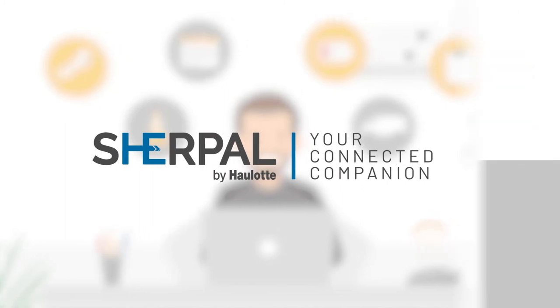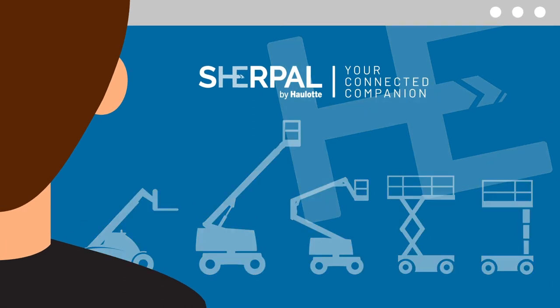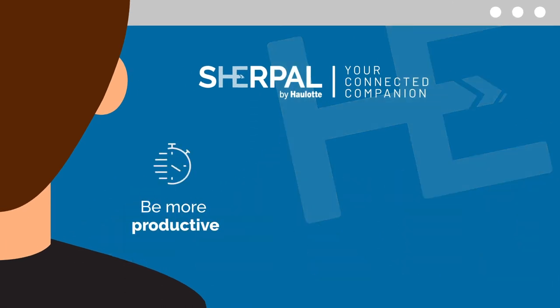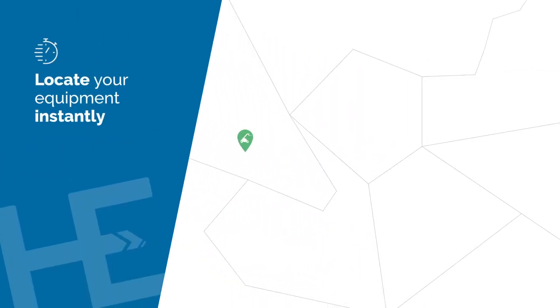That's why we developed telematic solutions to make your life easier. Monitor your fleet from anywhere in real time, thanks to Sherpel telematic solutions designed by Haulotte. Sherpel provides accurate insights to be more productive, secure your operations, and develop your business.